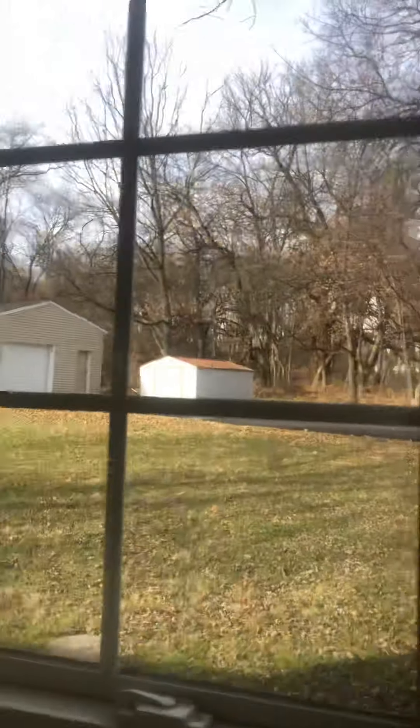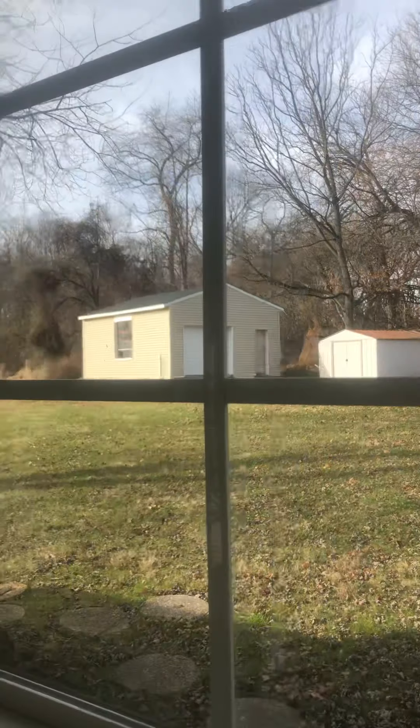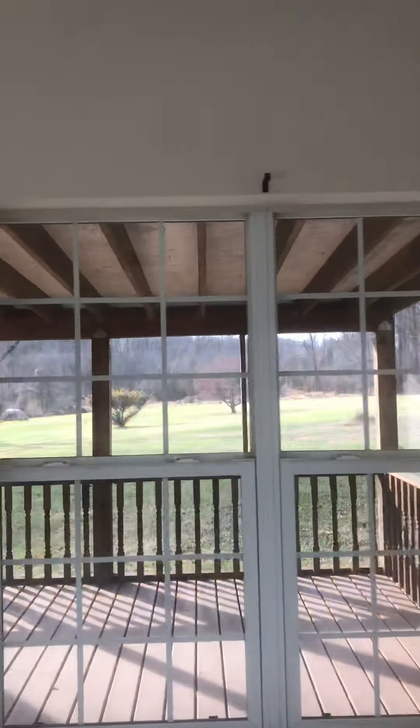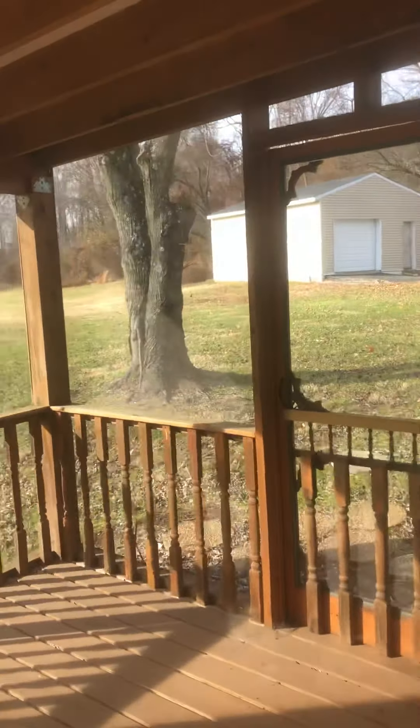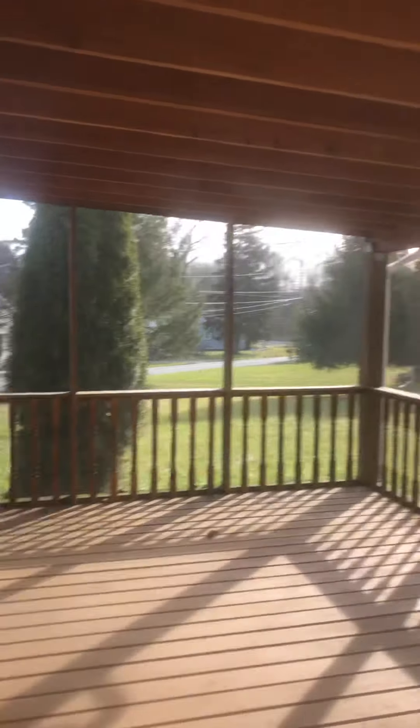As you can see, there's a detached garage — needs a little bit of work, but it's doable. You walk out here to the covered porch. Imagine having breakfast, dinner, lunches out here with the family, kids running around in the backyard.